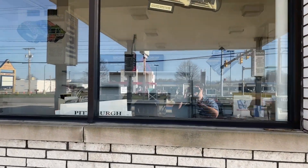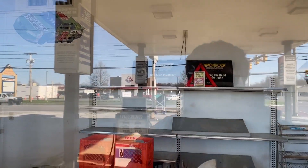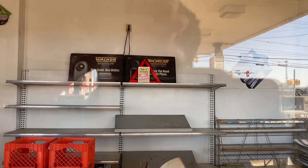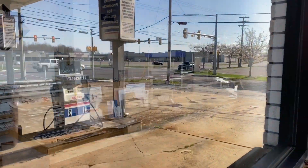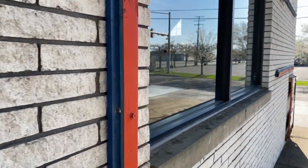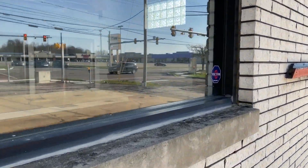Over here would have been what the inside of the store looks like — pretty basic looking — and that was the entrance to the service center. Here's another view; looks like they had some fridges and a few other things in there.